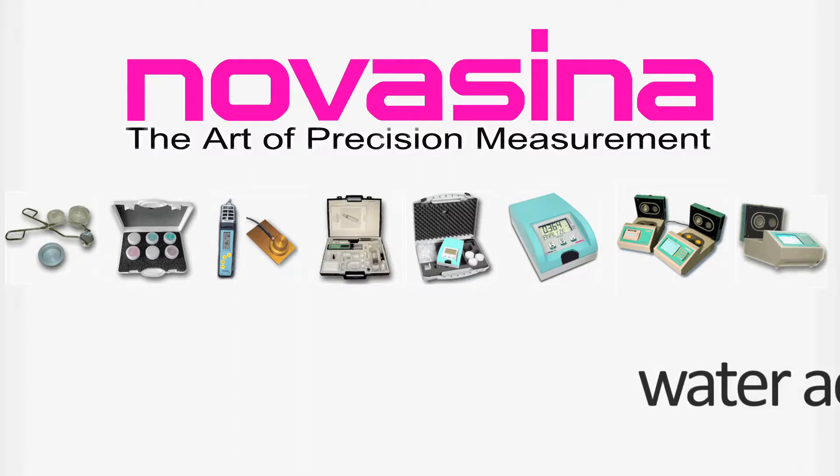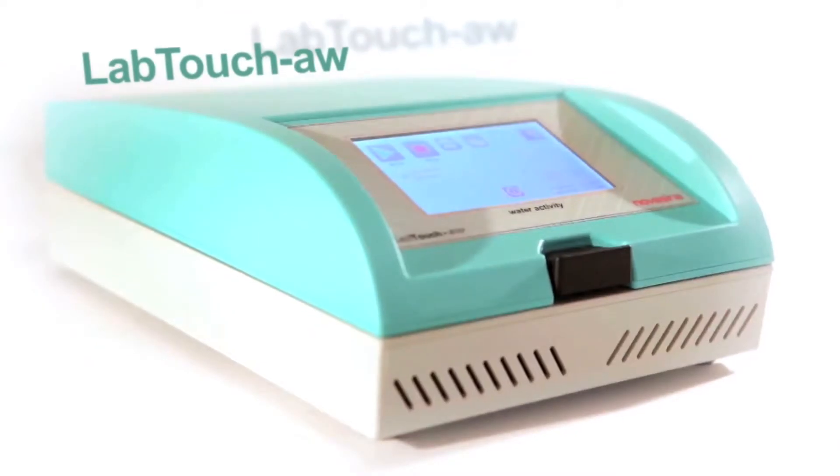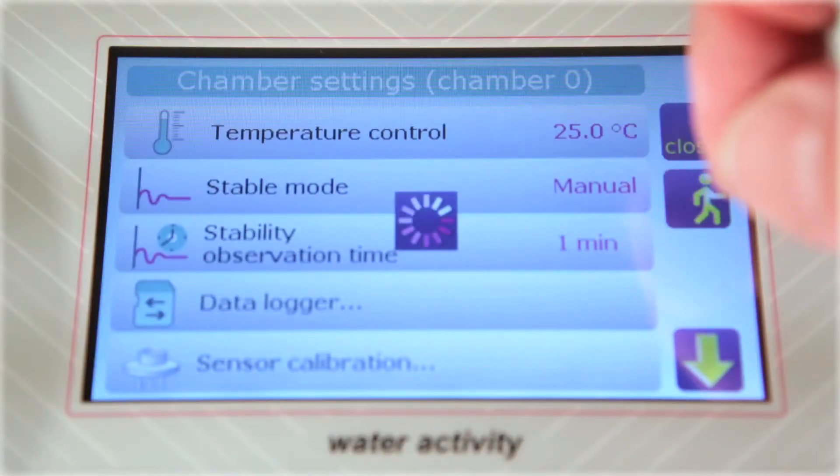Novocena provides a wide range of water activity meters and proudly presents its latest instrument, the LabTouch. It comes with a full-color touch screen, temperature-controlled measurement chamber, and intelligent resistive measurement cell.